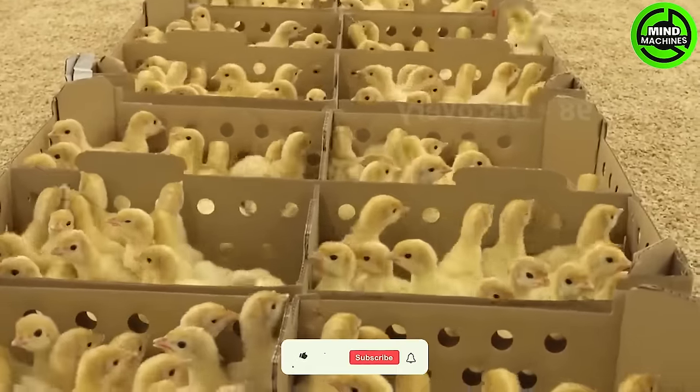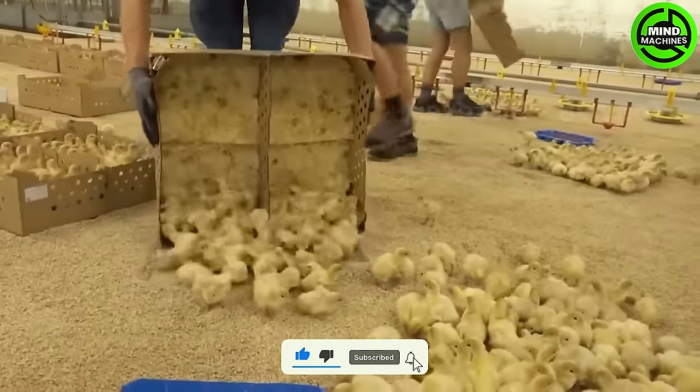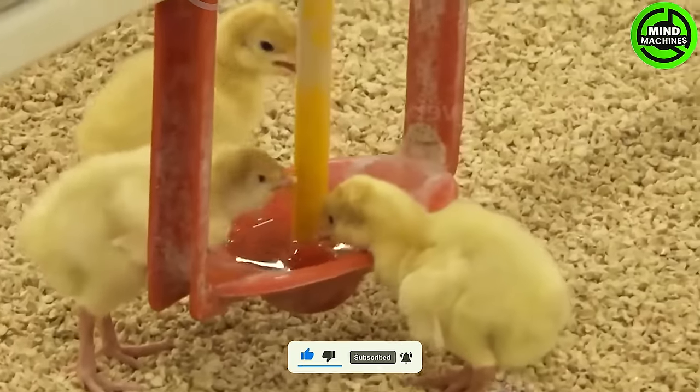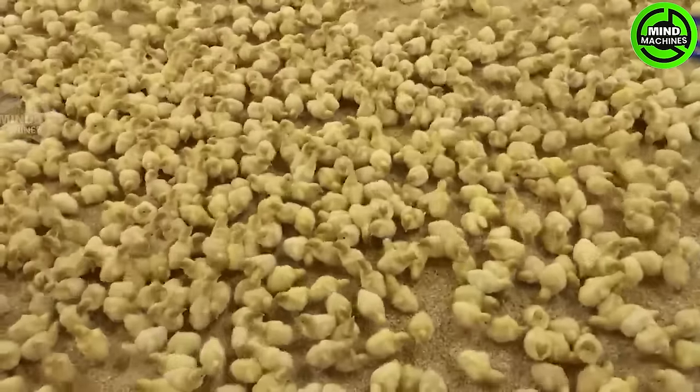These turkeys, at two weeks old, are on a North Carolina farm. Currently, North Carolina holds the second position in the United States in terms of turkey population, boasting approximately 33 million birds.